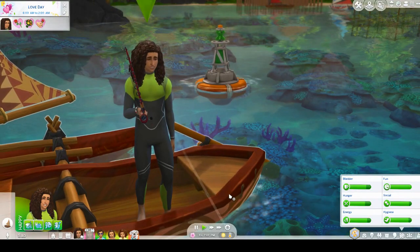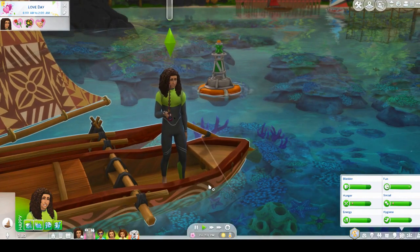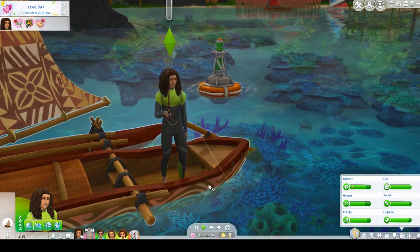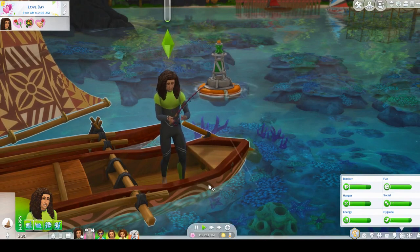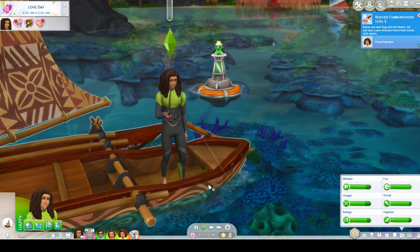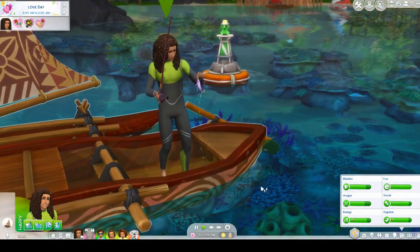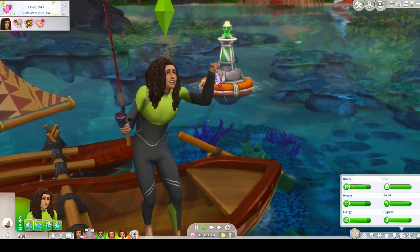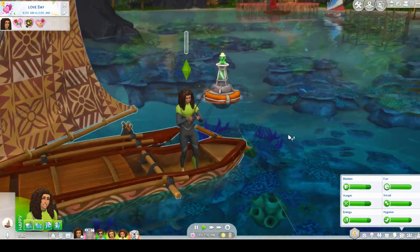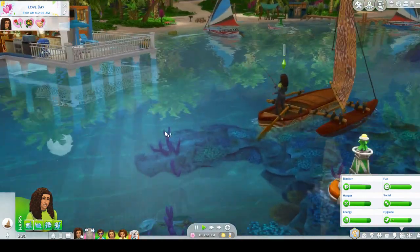I am definitely going to be playing in Sulani again — maybe not with this family, but with the Aspirations Challenge I'll definitely come back. If you do want to see some more island living kind of stuff, I am exploring that a little bit in my Aspirations Challenge right now. My sim is currently dating someone from Sulani and has spent a bit of time there. So if you're not quite done seeing some island living stuff, just check out the Aspirations Challenge because we might be doing some more stuff over there.